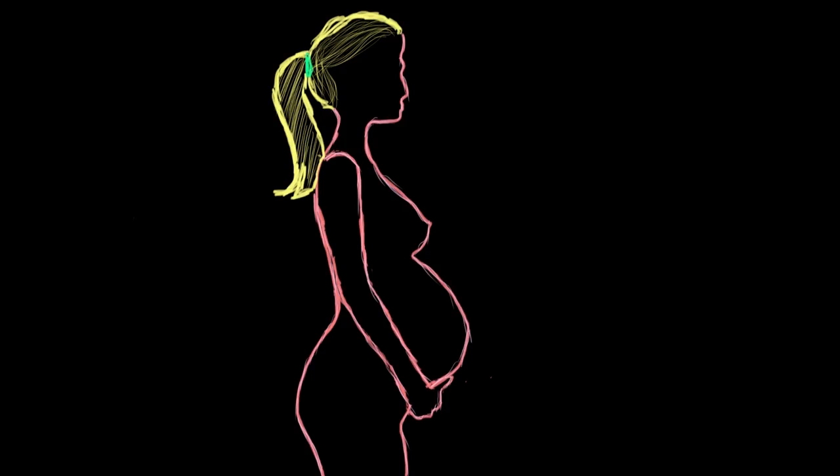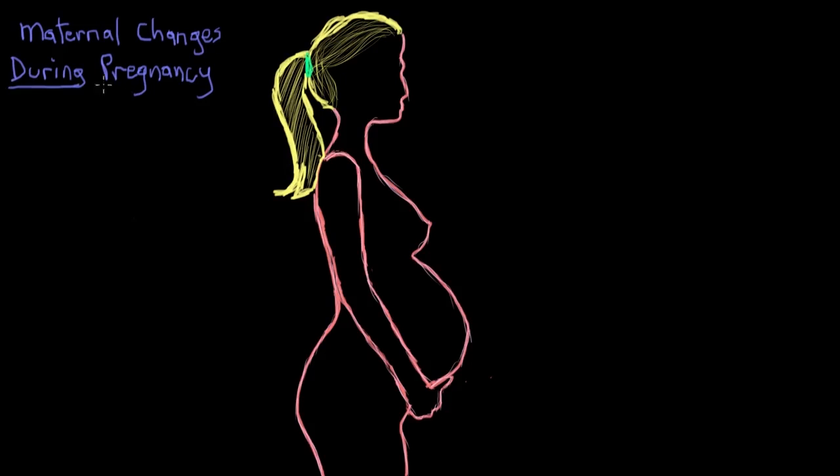Pregnancy is the development of offspring inside a woman's uterus, also called gestation. During gestation, a lot of changes occur in mom's body. The average pregnancy lasts about 38 and a half weeks, and for ease of discussion, we talk about it as having three phases called trimesters, each lasting about 13 weeks.